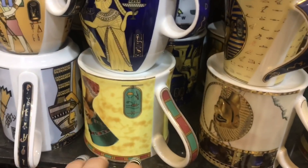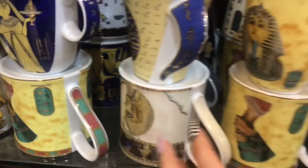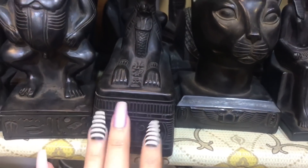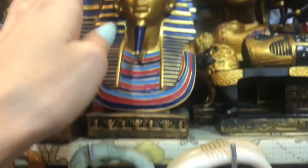Different mugs that you can get for people — it's fun to bring things back home and have it be something practical that they can actually use. A mug for someone who drinks coffee is a great option.